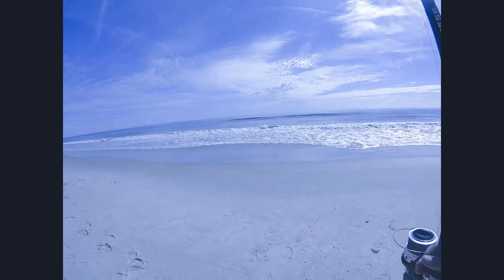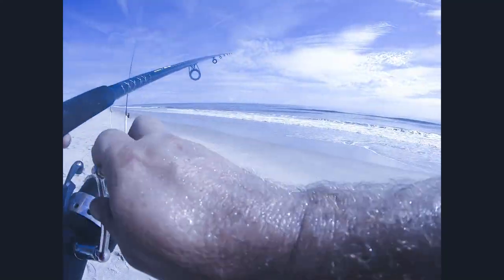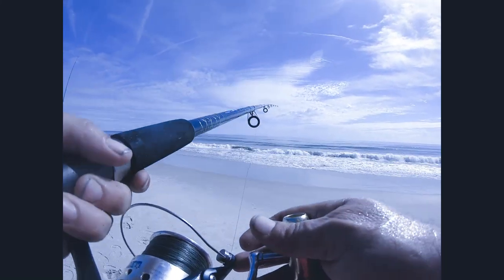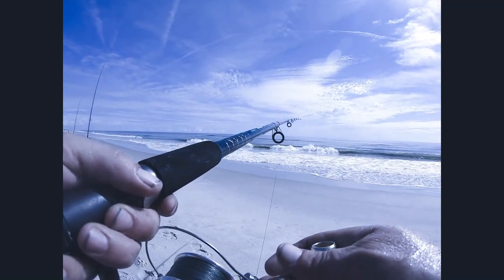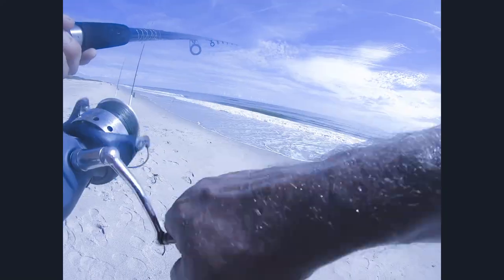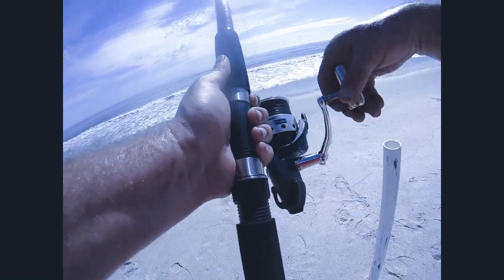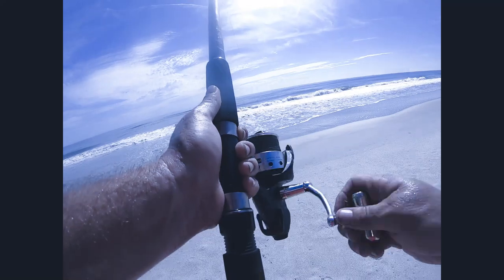Alright guys, look at that — we're getting another hit over here on the shrimp fish bites. We'll find out here in just a sec, see what it does. I feel like there might be a little something out here. Our count so far is two whiting, both on the sand fleas.